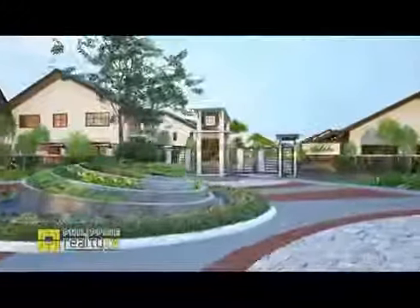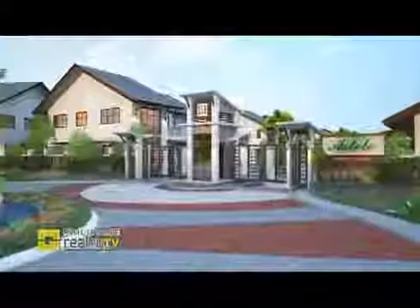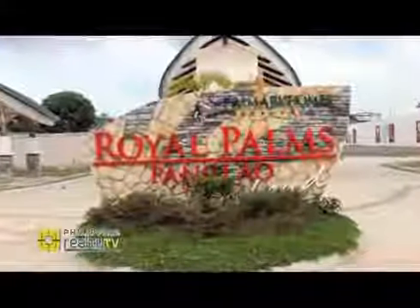We actually have three great developments right now. The most recent first home developments we have in Primary Homes is the Palm Series and Aztelay. The Palm Series has two projects — the first one is Allegria Palms 1, and we have Royal Palms Panglao in Bohol.